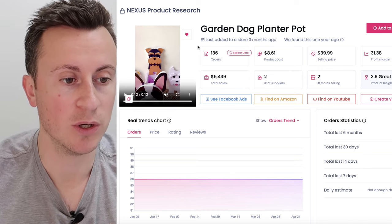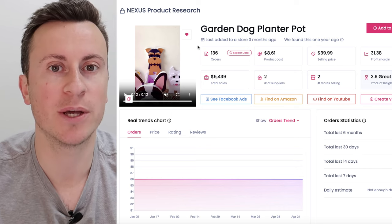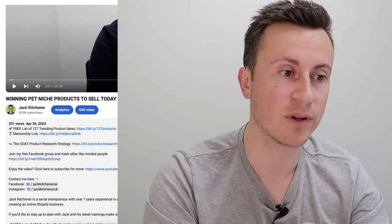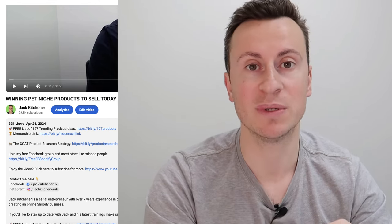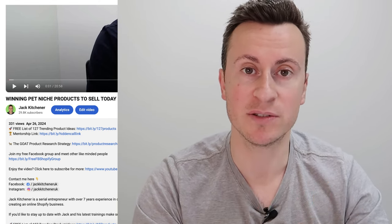And with that, guys, that is all 11 products. Thank you for sticking around — I hope you've enjoyed the video. Before you go, I have one quick message: if you would like one-to-one help taking one of these products, building a store, finding a supplier, launching ads and scaling your business to $5,000 to $10,000 plus per month in the next one to two months, then check out my mentorship program.